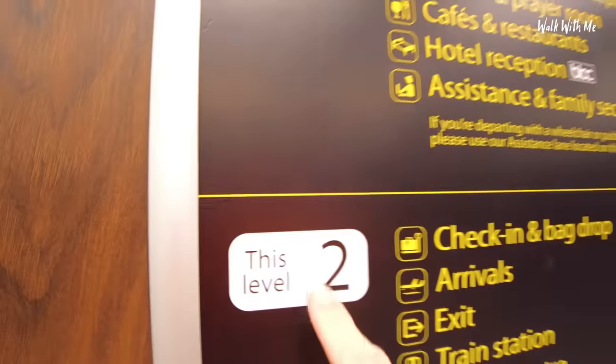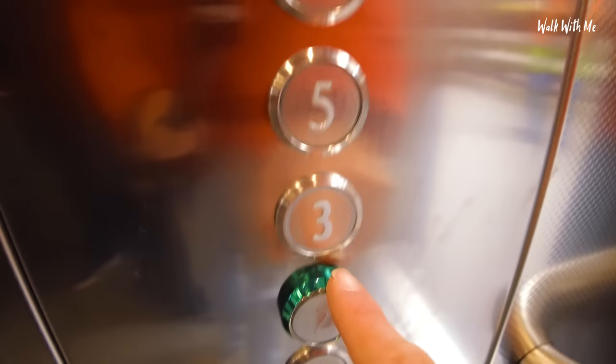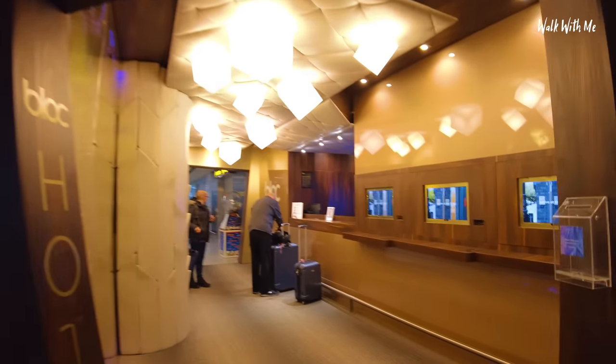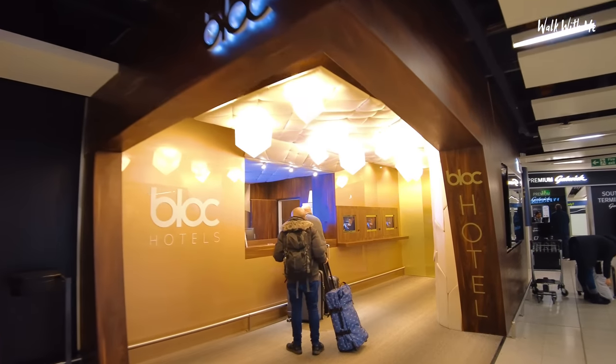Block Hotels. I'm heading to room number two. Reception is here then. It's weird — I'm still in the terminal building. This is reception. It is literally right next to Departures in the South Terminal. Love the design. Let's go check in.